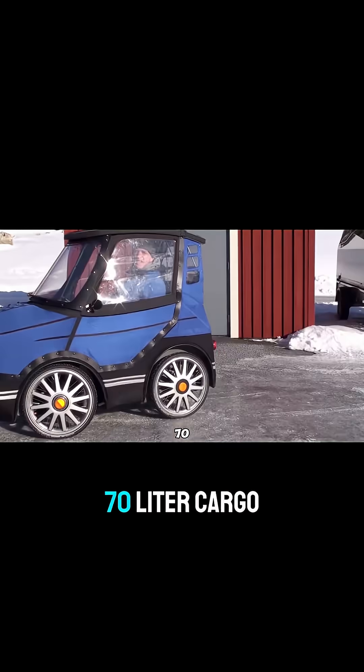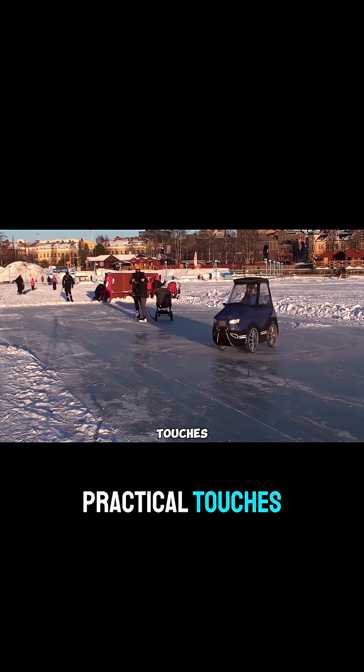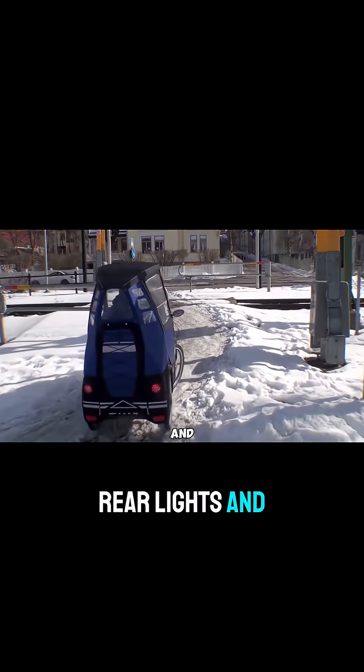There's a spacious 70-liter cargo area, great for groceries or a backpack. It also has practical touches like a fully enclosed body, a comfy adjustable seat, mirrors, LED front and rear lights, and 20-inch wheels.